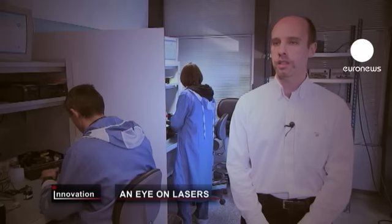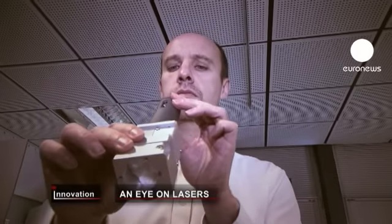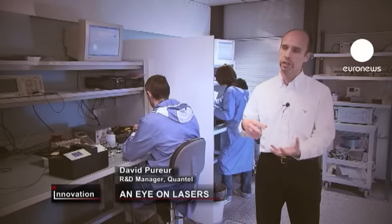We work on a new generation of lasers based on fiber optics, so the laser is produced in the optical fiber. It delivers a great beam quality, lots of power, and it's easy to use and transport.